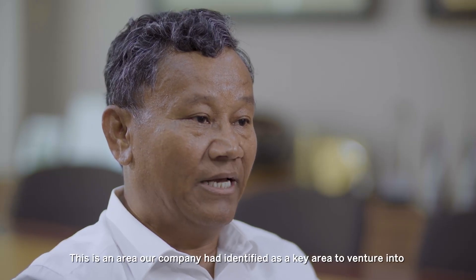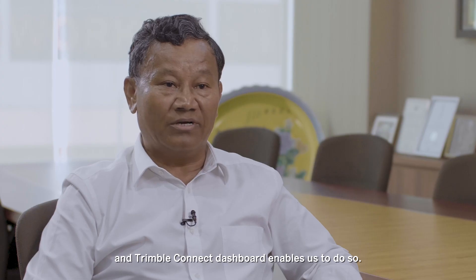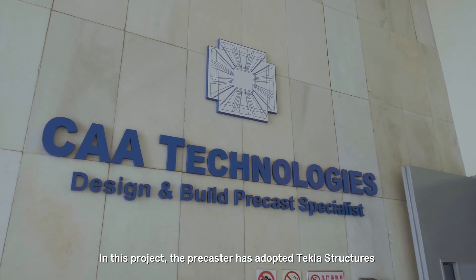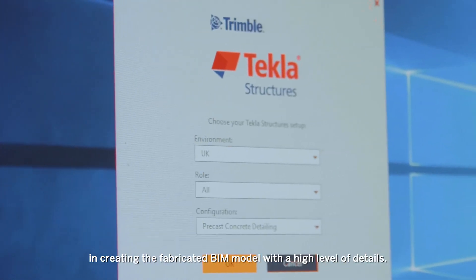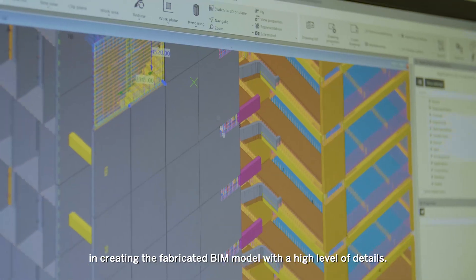This is an area our company had identified as a key area to venture into and Trimble Connect dashboard enabled us to do so. In this project, the pre-caster has adopted TECLA structures in 2018, fabricating the BIM model with a high level of details.